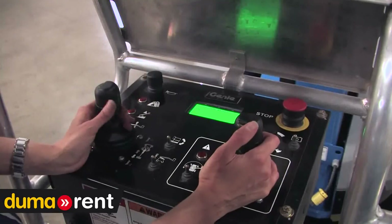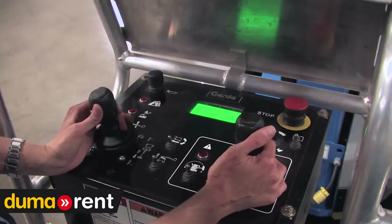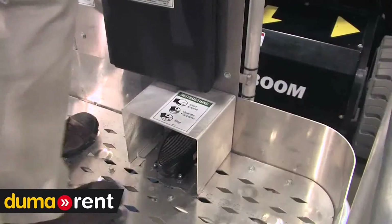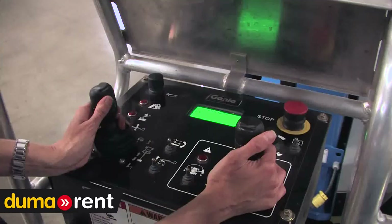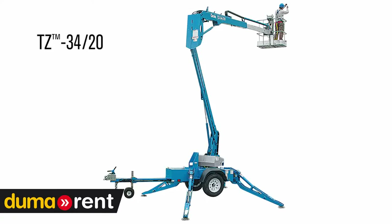The Z33 also shares the same control system with the Z40, which allows operators to move from machine to machine easily without compromising performance. The shared parts can also cut down on the inventory you need to carry. You might also notice that the boom looks a bit like our TZ booms — we leveraged the same technologies and applied them in this lightweight boom.